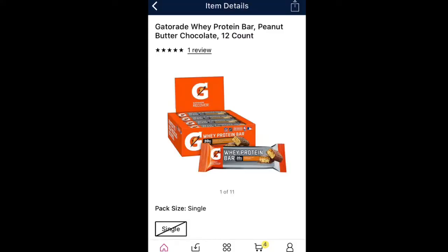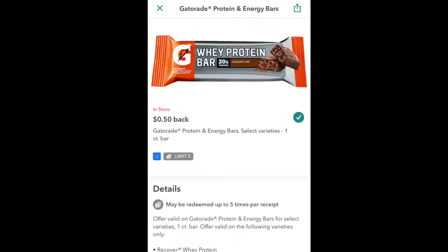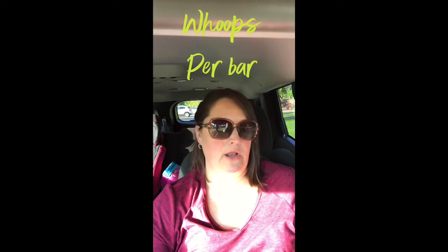Another deal I like, if you're trying to get to your top 20 saver, is the Gatorade Whey bars — little protein bars. At Walmart they're $1.48 each right now. Ibotta will give you 50 cents off each one, up to five, so that equals 93 cents a bar. You pay the $1.48 out of pocket and get back 50 cents. I'm only buying one just to have a filler in my Ibotta to try and get to my top 20.